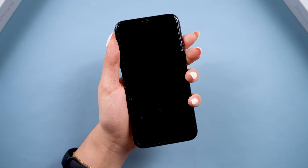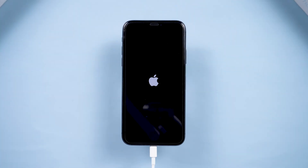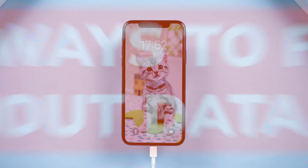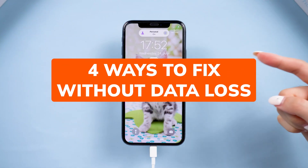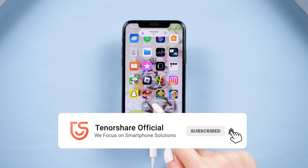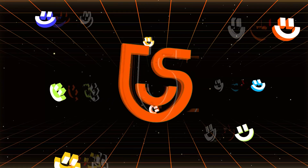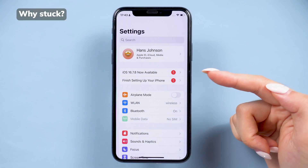Hey guys, welcome back to the Tenorshare channel. If your iPhone 11 is stuck on the Apple logo, I get it — it's frustrating, especially if you've had it for years and stored so much important data. I've been there and I know that feeling. But don't worry, in this video I'll show you four simple ways to fix it without losing anything. If this has happened to you or you found a fix that worked, let me know in the comments. Now let's dive in.